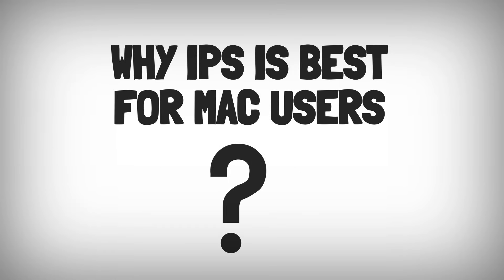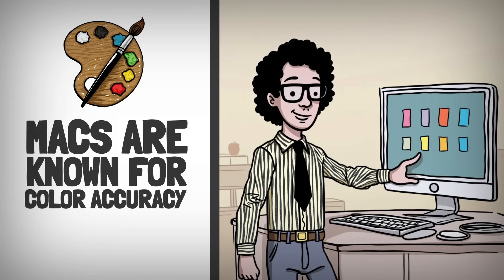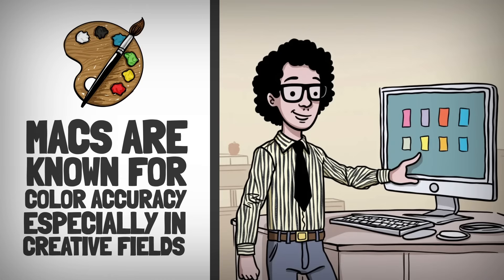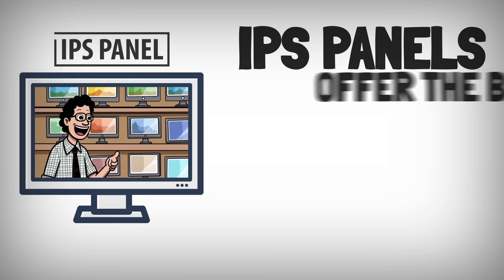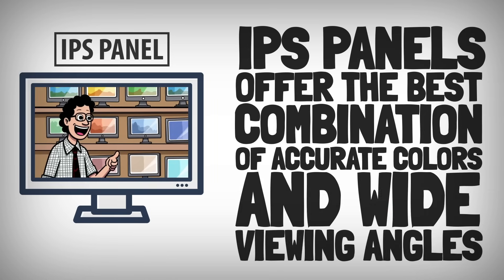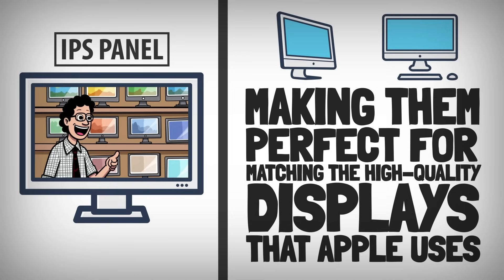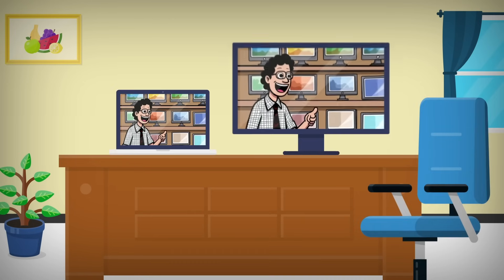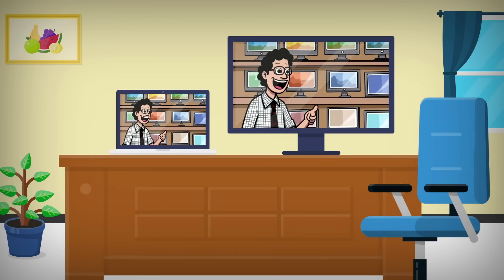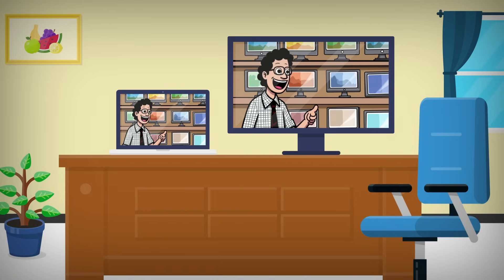Why IPS is best for Mac users: Macs are known for color accuracy, especially in creative fields. IPS panels offer the best combination of accurate colors and wide viewing angles, making them perfect for matching the high-quality displays that Apple uses. So if you're pairing an external monitor with a Mac, an IPS panel is ideal to maintain color consistency and clarity across screens.